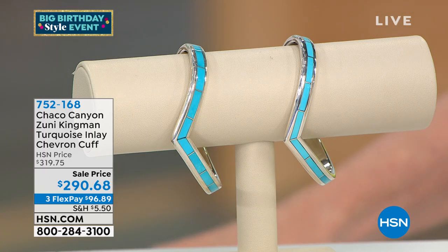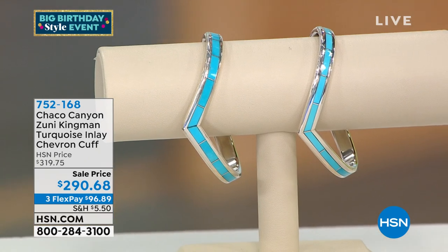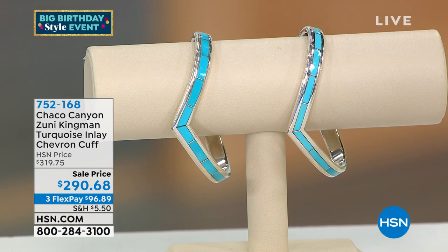It's $290.68 and it's sitting right here. It's so funny — I can see it on the camera but I couldn't see it on my table. There I go: as soon as I find it, I move it out of the way. Maybe that's why they aren't telling me where it is.